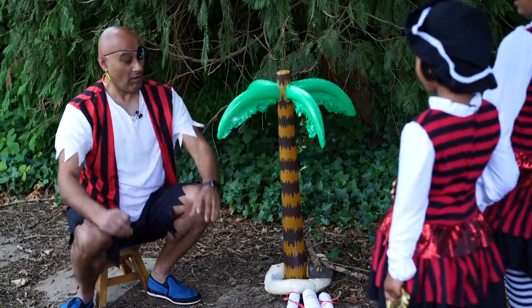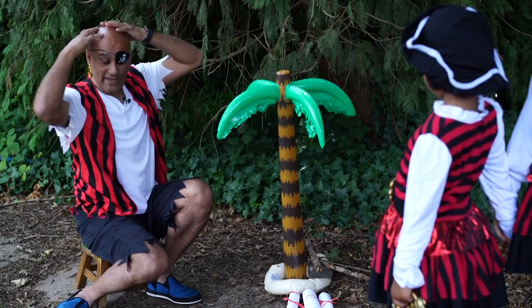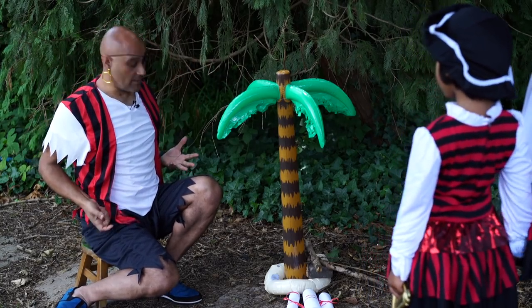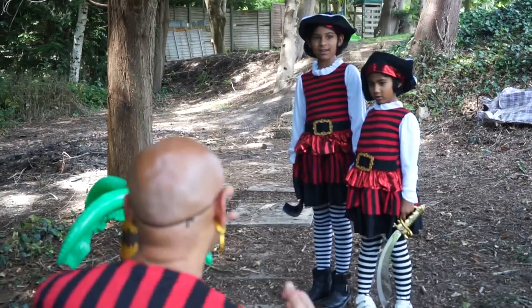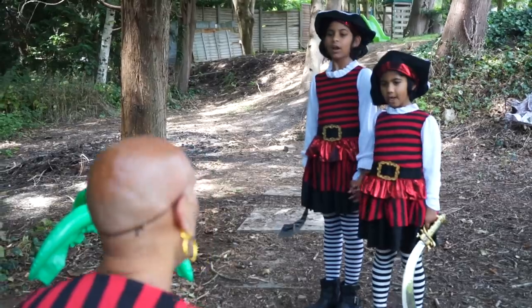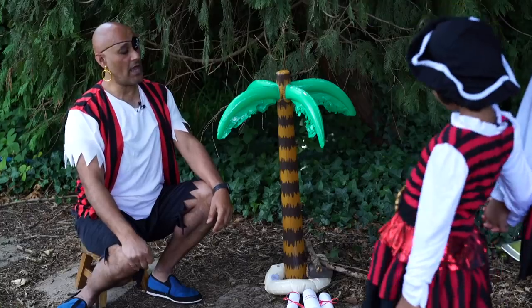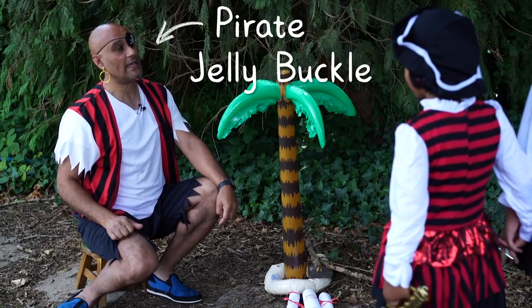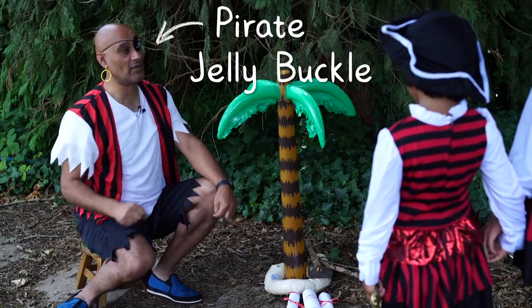Oh! Just woke it up. Where's my hat? Where's my sword? And where's the map? Who are you two little munchkins? My name's Sophia. My name's Serena. And who are you? I am Pirate Jellybuckle, that's who I am — Pirate Jellybuckle!